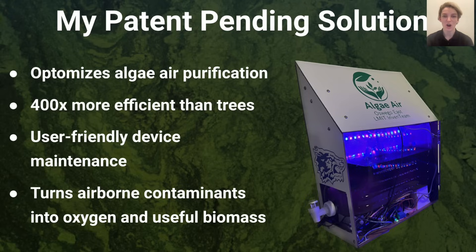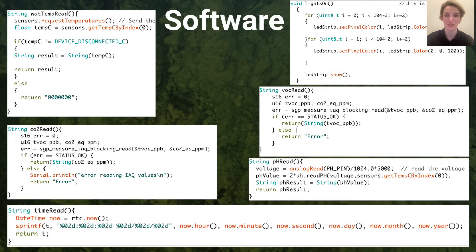Another invention I led a team to create was an automated spirulina microalgae photobioreactor to improve indoor air quality while combating climate change. My device works to maximize algae-based air purification using red and blue LED lights connected to a real-time clock module to follow a 16-hour to 8-hour day-night cycle, which is optimal for algae growth.